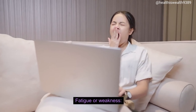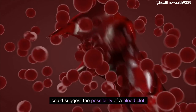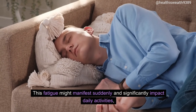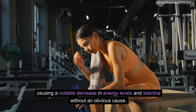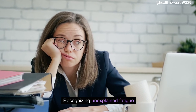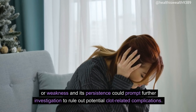Fatigue or weakness. Sudden fatigue or weakness, especially if unexplained and not linked to any other known causes, could suggest the possibility of a blood clot. This fatigue might manifest suddenly and significantly impact daily activities, causing a notable decrease in energy levels and stamina without an obvious cause. Recognizing unexplained fatigue or weakness and its persistence could prompt further investigation to rule out potential clot-related complications.